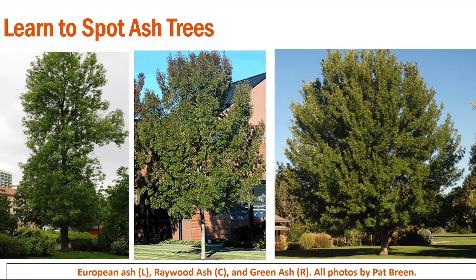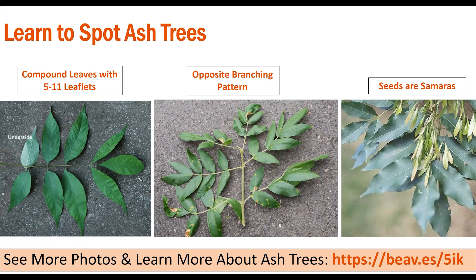Being alert to emerald ash borer means you must first understand how to identify ash trees so you can keep a close eye on them for characteristic signs of beetle infestation. Particularly in urban and suburban landscapes, there are many species and cultivars of ash. Rather than looking at the entire tree, it's helpful to look at the leaves, branching patterns, and seeds. Ash leaves are compound leaves where a single leaf is composed of 5 to 11 leaflets on a single petiole. The number of leaflets is always an odd number in ash, as there is a terminal leaflet at the tip of the compound leaf.